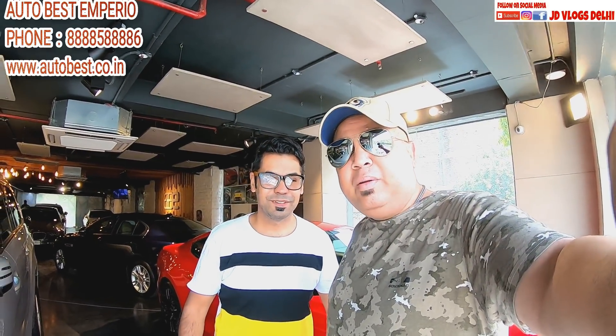Hello dear brothers! I am here with Arni. How are you, Arni? Very big welcome to our showroom, thank you so much!